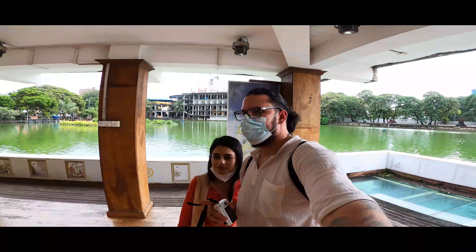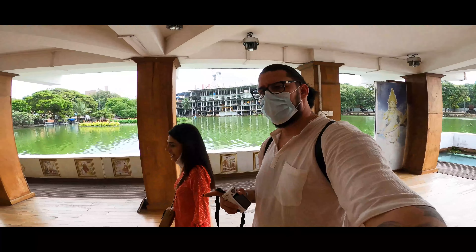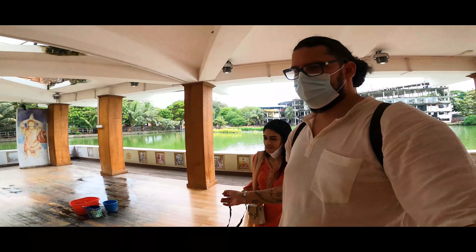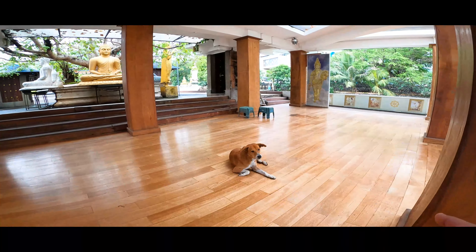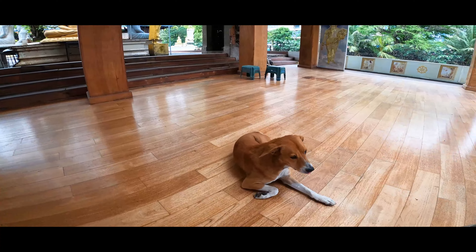We are at the Lake Temple in Colombo and we found a really cool host over here. I don't know if he's going to show us around or if he's aggressive — he doesn't look aggressive. Look at this one! He's not going anywhere. Please don't bite me.